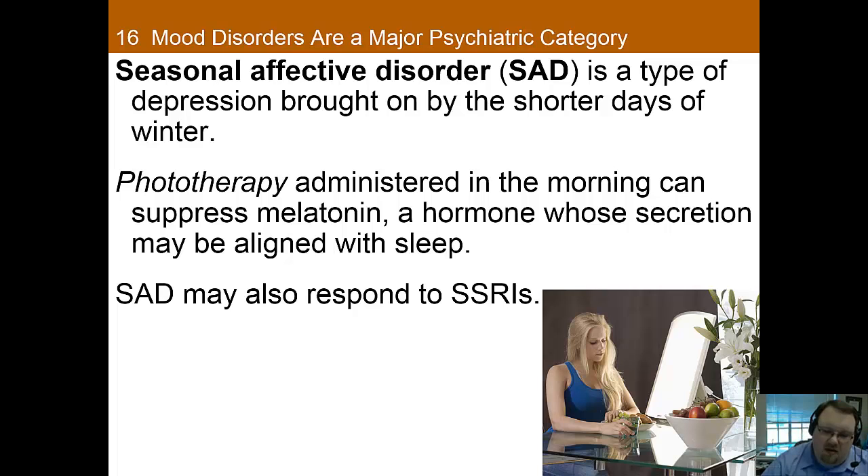There's also some evidence that antidepressants may be helpful for seasonal affective disorder. But if you're able to handle the light therapy, it's hard to argue against it given the high response rate and the relatively low number of side effects.